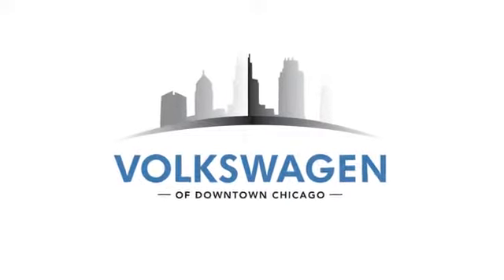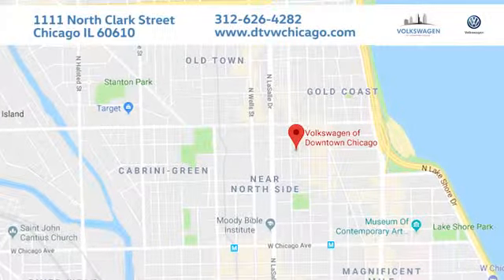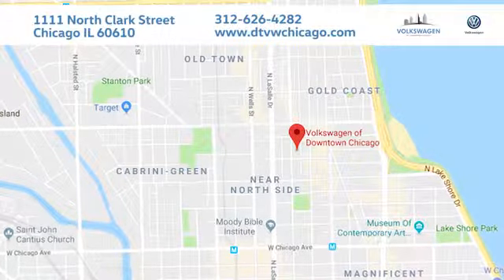Driving is believing. Test drive it today. At Volkswagen of downtown Chicago, we promise a great experience every time. We're conveniently located at 1111 North Clark Street in Chicago.